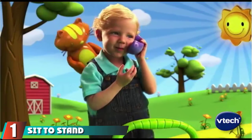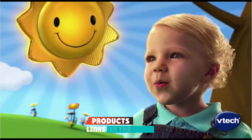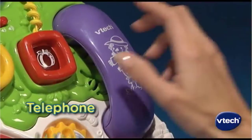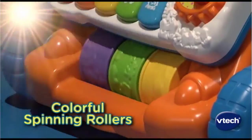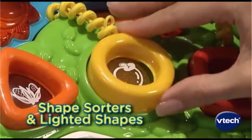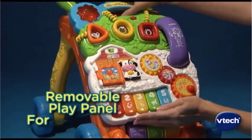At the first position of our list we have the Sit-to-Stand Learning Walker. This learning walker is one of the most popular toys for babies aged nine months and older. This multi-purpose toy teaches your child how to identify shapes, sounds, animals, and numbers. It can be used from either a seated position or while standing. The front board can be easily detached and placed on the floor, and the walker can be pushed from the back to help your child make those first steps and gain confidence.